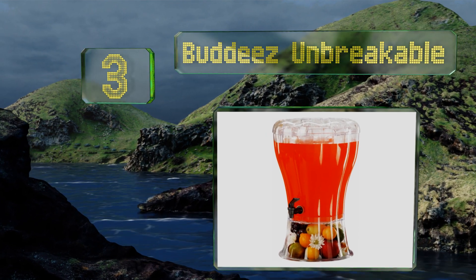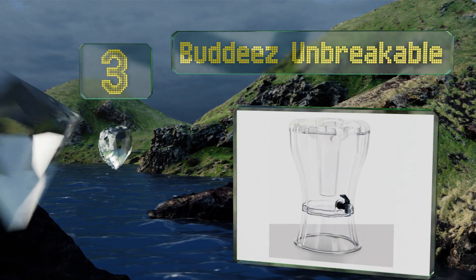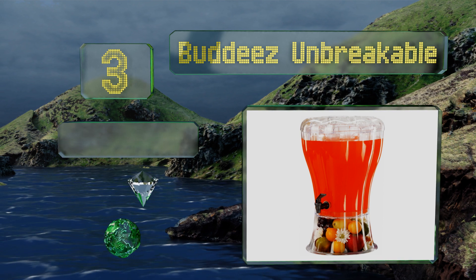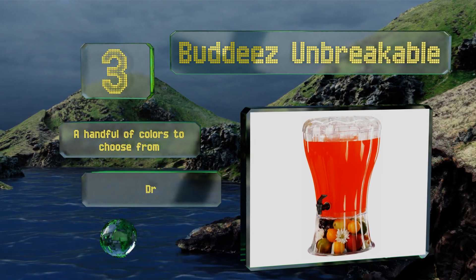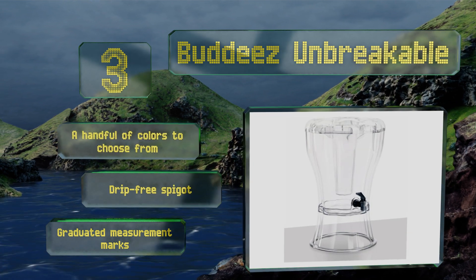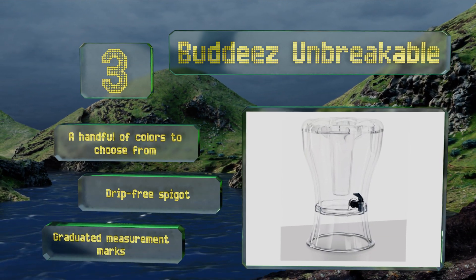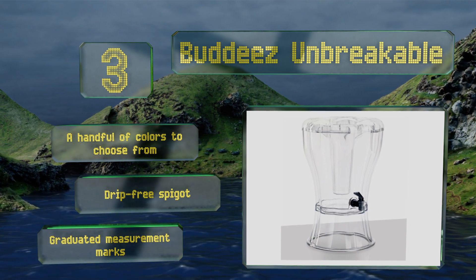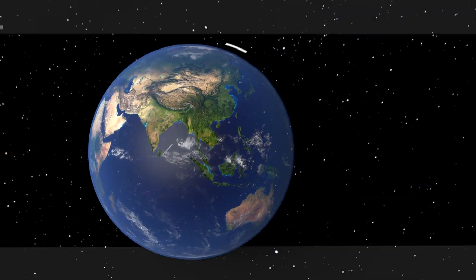Nearing the top of our list at number three, if you're looking to provide some of your famous lemonade or punch at the next picnic, then the Buddeez Unbreakable is sure to meet your needs. It's constructed of shatter resistant BPA-free plastic and has a removable cone that won't dilute your refreshments. There's a handful of colors to choose from, all with a drip-free spigot and graduated measurement marks.